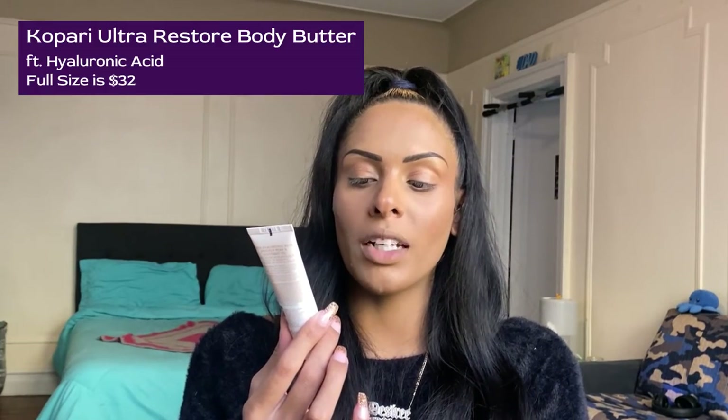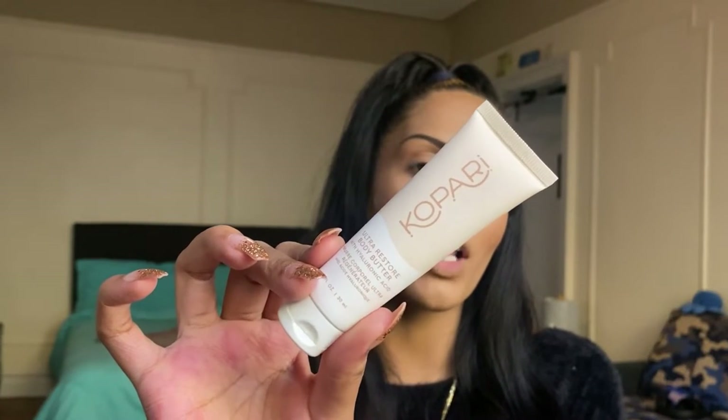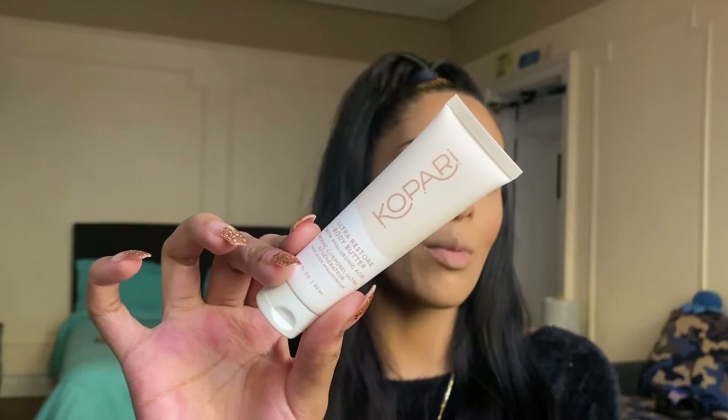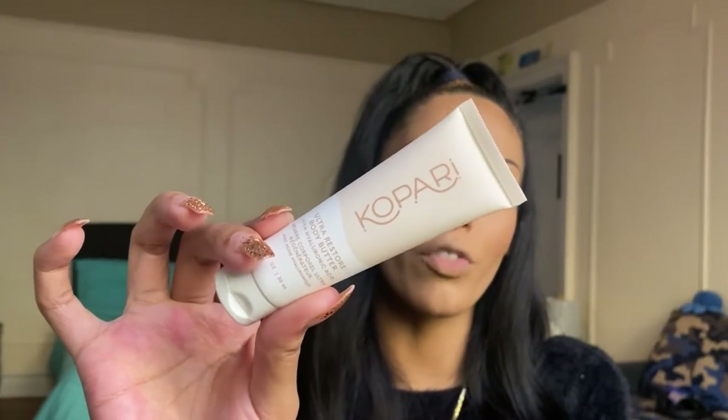The last product in our Glam Bag is the Kopari Ultra Restore Body Butter with Hyaluronic Acid. I'm super excited because I've tried a few Kopari products before — their coconut sugar scrub as well as a body butter or lotion. I loved the products; they were super nourishing, hydrating, moisturizing, and they smell amazing. I also want to mention I am pregnant, and I've heard that hyaluronic acid is really good to use on stretch marks, so I'll be using it for that too.